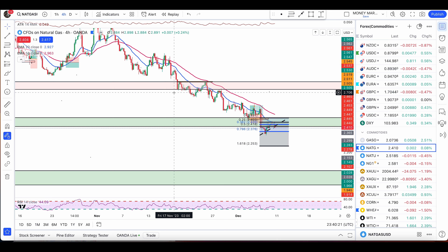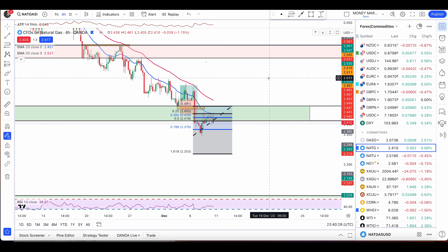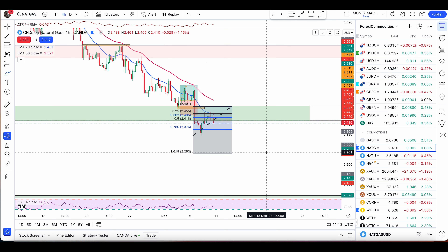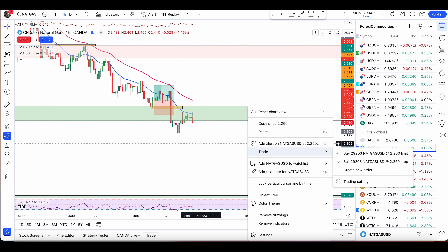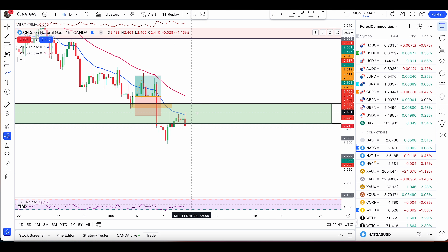Starting with natural gas: the price is now pushing lower, broke below the zones I mentioned in my last video, and pulled back up to the 50% retracement and 25% retracement — which is my buffer zone. If you follow me from a couple of years, you know that the 20-25% retracement is my buffer zone from where I'm expecting a nice push down if we have rejection. We had a few rejections here with wicks, price failed to push higher, and it's also below the 20 EMA and 50 EMA.